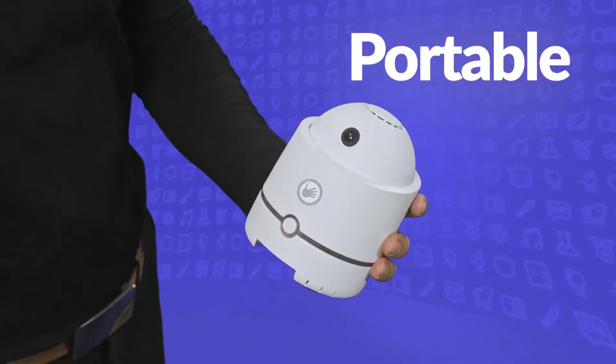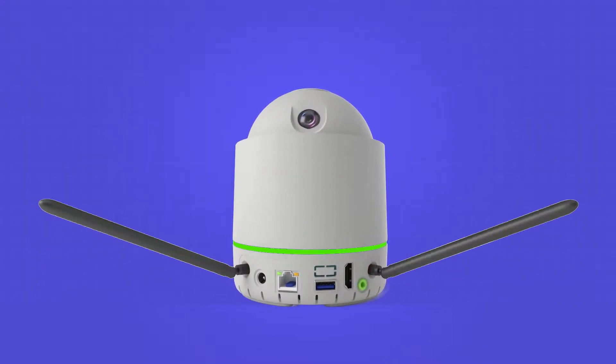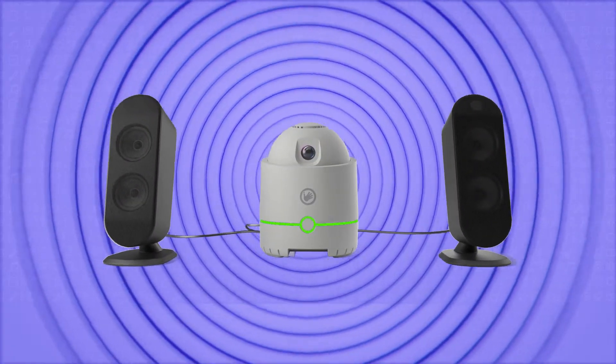Compact and portable, weighs one kilogram, fits in the palm of your hand. It also opens up space for a new connection port for amplification antennas, speakers, and microphone.